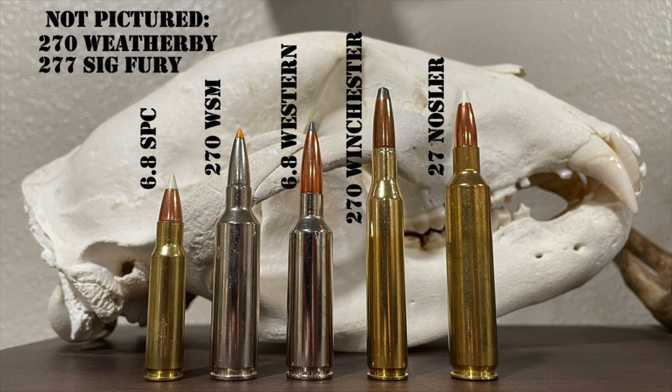The .270 was not the first widely commercially available cartridge to break the 3,000 feet-per-second mark — that honor belonged to Charles Newton's .250-3000 Savage from 1915, which flung an 87-grain bullet at 3,000 fps. The .270 Winchester was physically much larger and blew it away in performance, shooting a bullet 43 grains heavier over 100 fps faster. It wasn't all sunshine and roses, though — the .270 was pushing lightly constructed bullets at lightning-fast velocities, and some hunters complained about it being a "wounder" or producing large amounts of bloodshot meat.